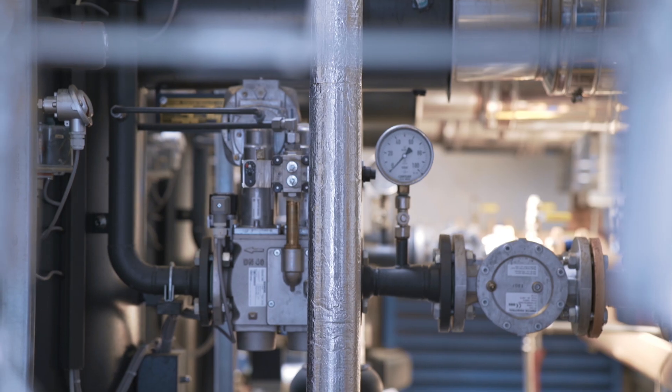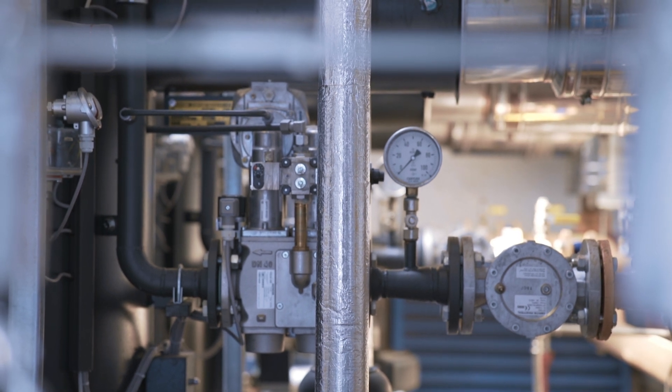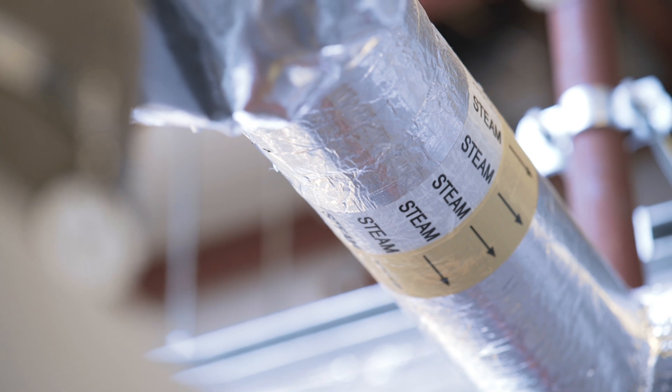We have theatre instrument washers, we've got endoscope reprocessing units, and of course we've got the autoclaves that they do the sterilisation in.